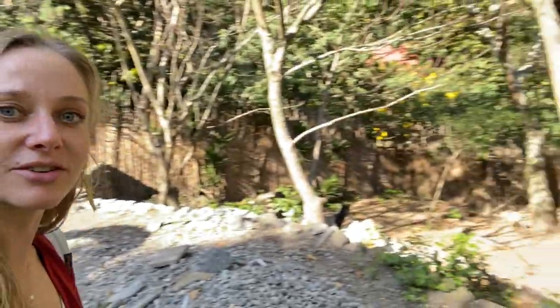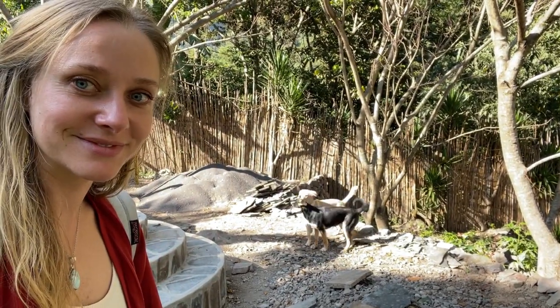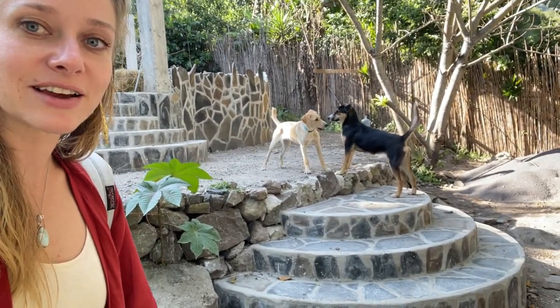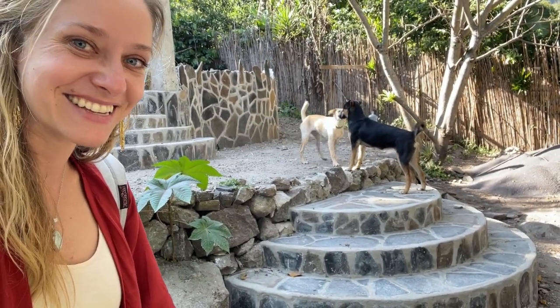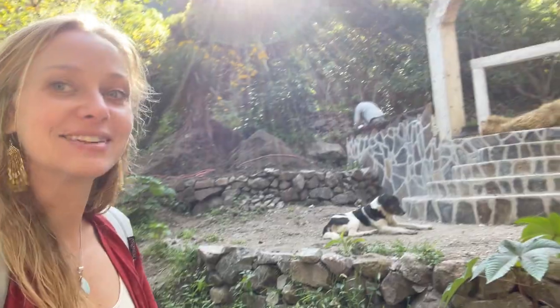Fievel is running around down there having a great time. I think the dogs feel at home here, which is really nice. Fievel and Luna — this is their first time meeting; they're probably going to be friends for a while because they're neighbors now. Thanks for tuning in. I love you all so much, and I will see you in the next video very soon. Bye!